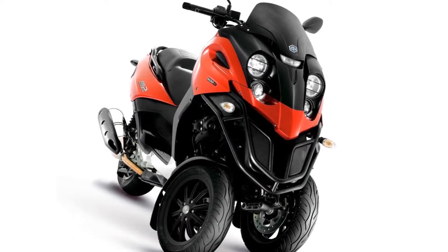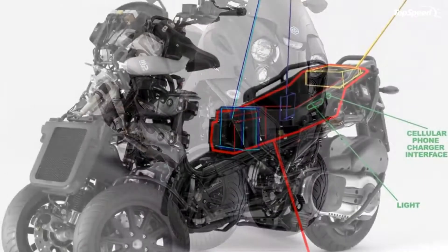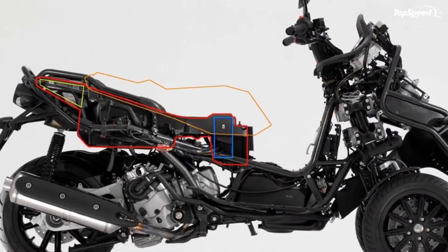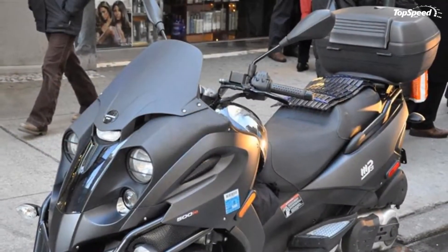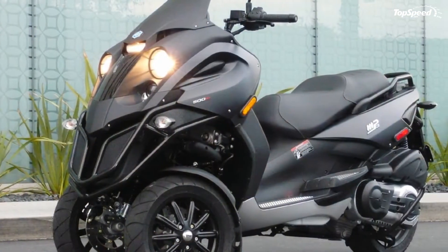The dimensions of a maxi scooter combined with amazing agility make the Piaggio MP3 completely at home in the city center, where it is also safe and easy to park — thanks to a tilt lock system that locks the suspension and allows the MP3 to stand upright even without the aid of its stand.